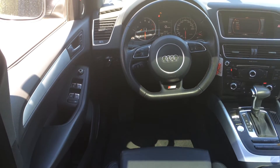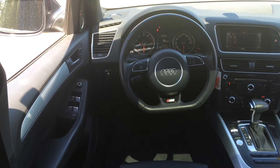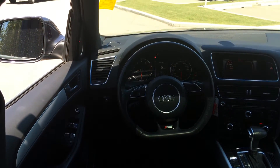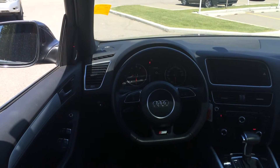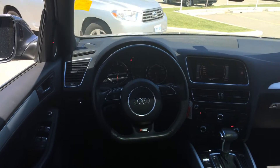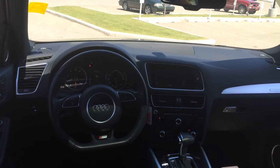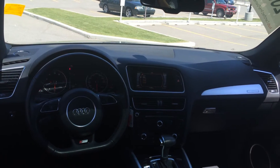Inside the cabin of the Q5 we have our black leather interior and our black leather-wrapped steering wheel. The Q5 comes with a Bang & Olsen premium sound system and is capable with Sirius satellite radio. It has Bluetooth stereo capability as well, and has power windows, mirrors, locks and doors.